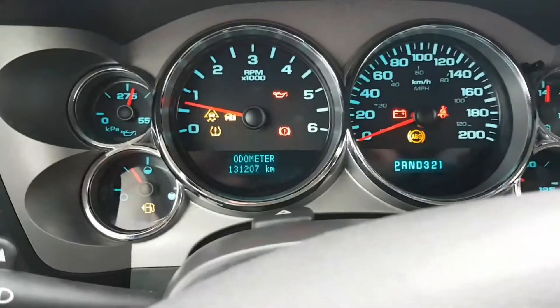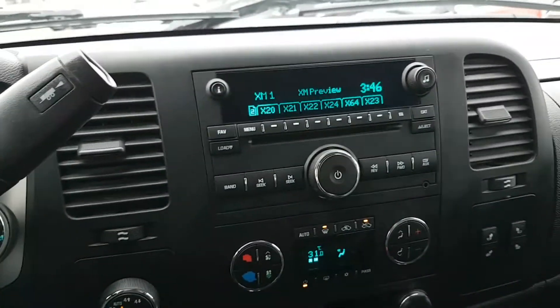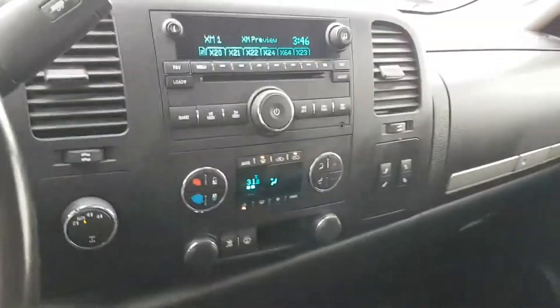Only a hundred and thirty one thousand kilometers on this truck — it's got lots of life left. As I said, Sirius XM, dual air controls, four-wheel drive. This is just a nice truck.